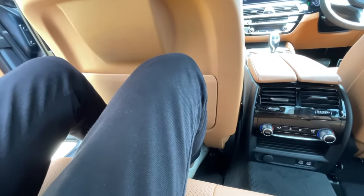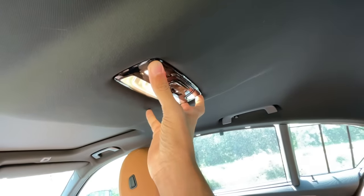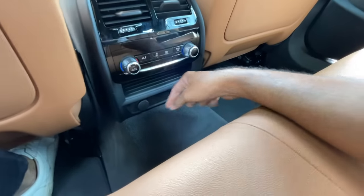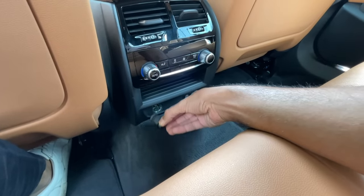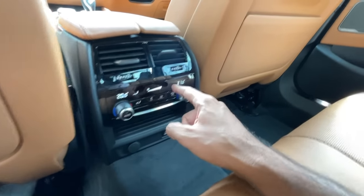Rear seat comfort is good but the under-thigh support could be better. Headroom is about adequate. There's a hook, a handle, and an oddly placed center light. There is a hump, but you get two USB-C charging sockets, a 12V charging socket, and rear AC vents.